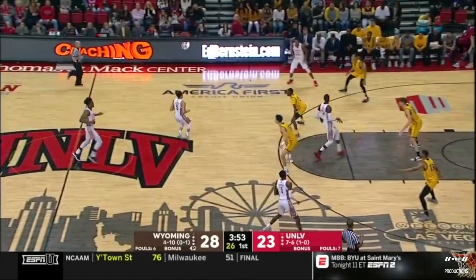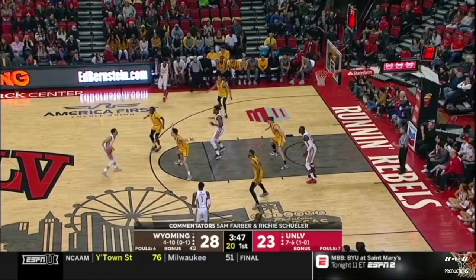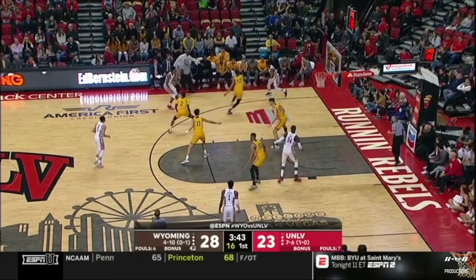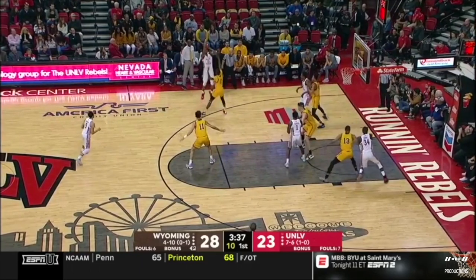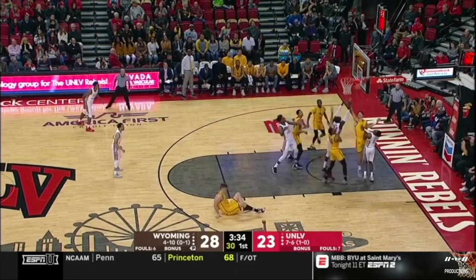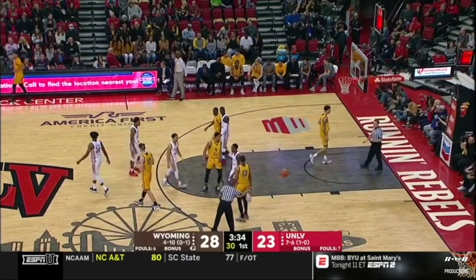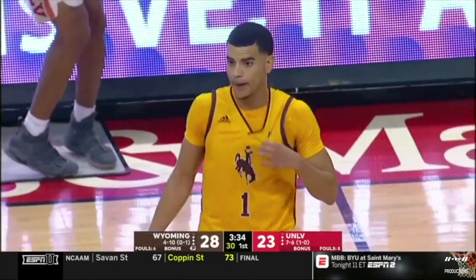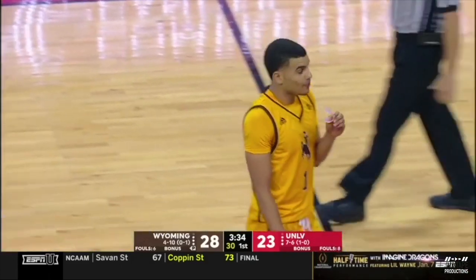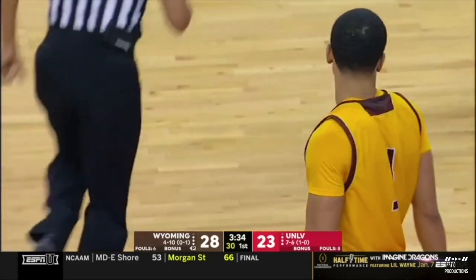Let's see if UNLV in these last four minutes tries to get some more stuff inside — they're 2-of-12 from the three. To beat a zone, you want to hit the elbows, hit the short corners, drive into the gaps. They have the ability to do that. Wyoming trying to steal a couple minutes with Justin James on the bench. Coach Edwards said part of it is a reduction in scoring the last handful of games — him trying to do too much. The other part is on the coaching staff: they just haven't found ways to get him off the floor.